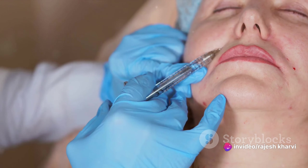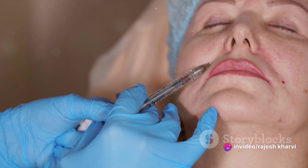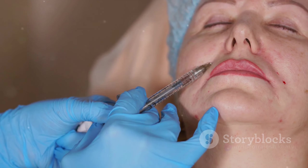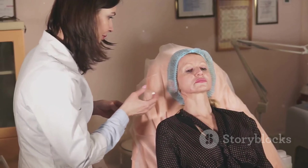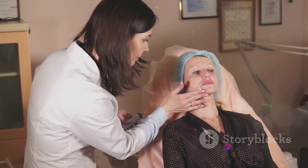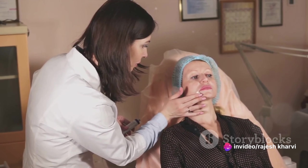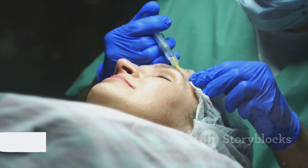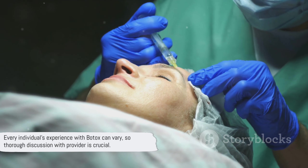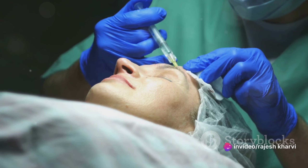And that's the Botox procedure in a nutshell. Remember, this is a medical procedure, and it's not something to be taken lightly. The skills and experience of the professional performing the treatment are paramount. So don't just go to the first name you find in the phone book — do your research, ask questions, and ensure that you're in the hands of someone who knows what they're doing. Every individual's experience with Botox can vary, so it's crucial to have a thorough discussion with your provider beforehand.